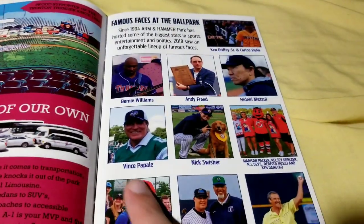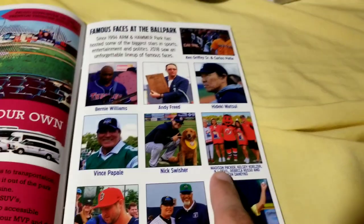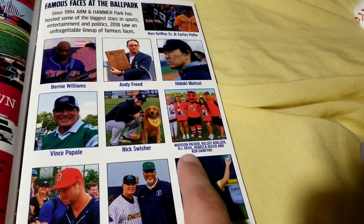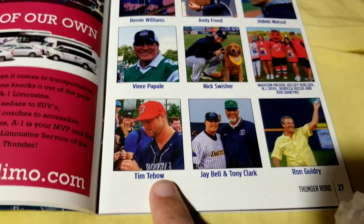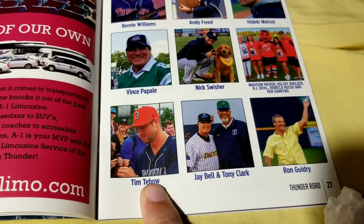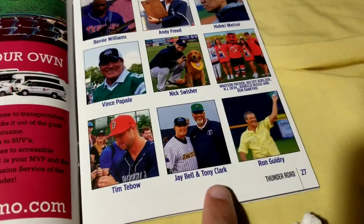Andy Freed, Hideki Matsui, Vince, Nick Swisher, Madison Packer, Kelsey called NJ Double, Rebecca Russo, and Ken Danico. And Tim Tebow — of course I was at two games, including the All-Star game which he played. I was at a regular game where they were playing Binghamton. J-Bell, Tony Clark, and Ron Guidry were all there.